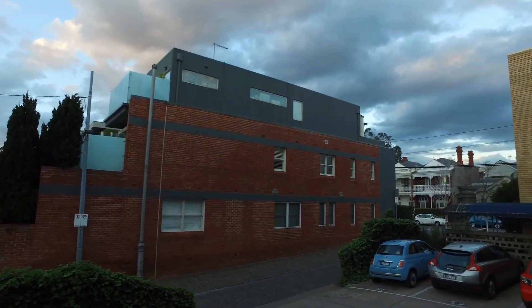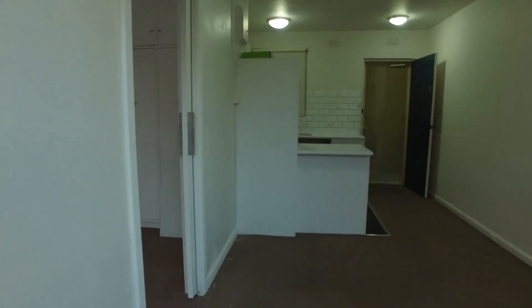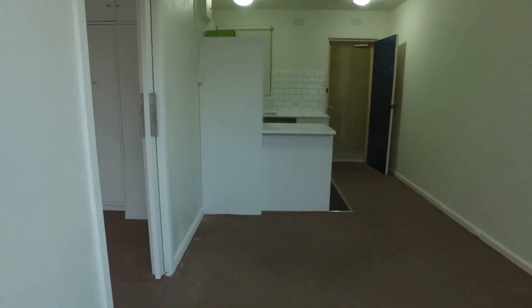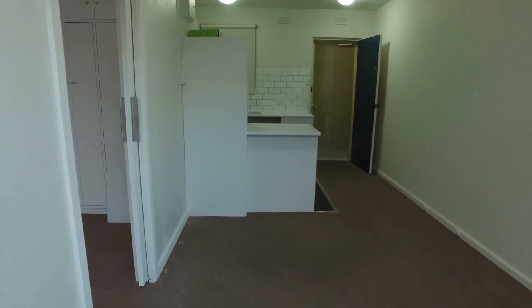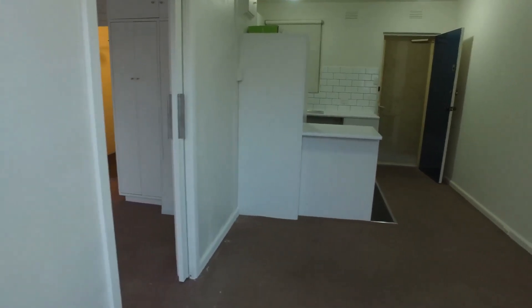It is an unfurnished one-bedroom property. Right now I'm standing on the undercover balcony and wanted to point out the layout of the unit. Straight ahead of us we have the living and dining area as well as kitchen. Over towards our left we have access to the bedroom as well as the bathroom.